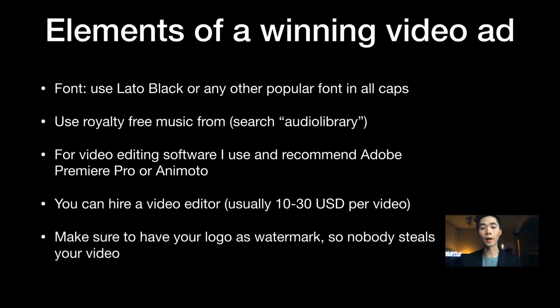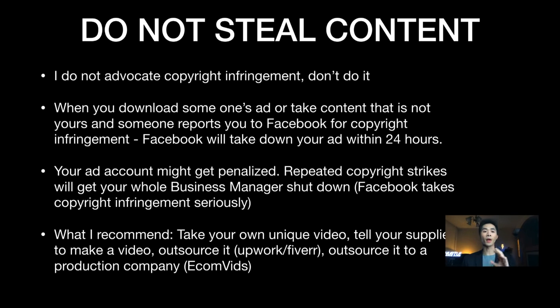For video editing software, I use Adobe Premiere Pro and Animoto — Animoto is more beginner-friendly but slightly more expensive. If you have a video editor you can hire them for $20 to $30 per video. Make sure to add your logo as a watermark so nobody steals your video.